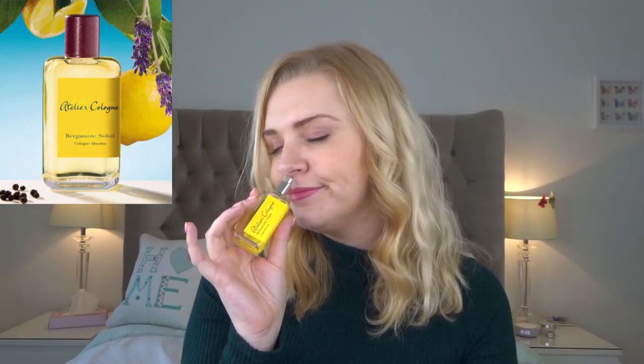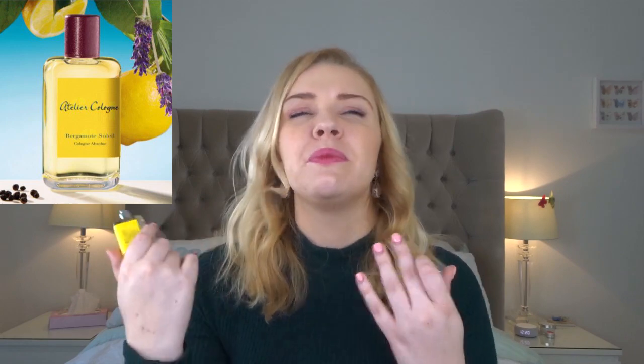I also got the Bergamot Soleil — a bigger size. This obviously has bergamot in it, but it also has bitter orange. It has more green notes and a bit of lavender as well, so it reminds me of a sort of Eau Sauvage, citrus-fresh. This is definitely unisex. If you love lemons but want something a bit sharper, these two are lovely options.